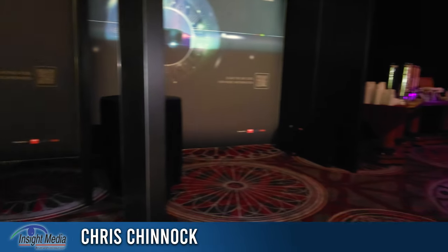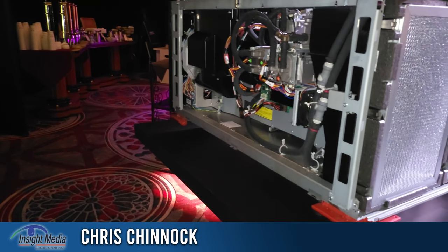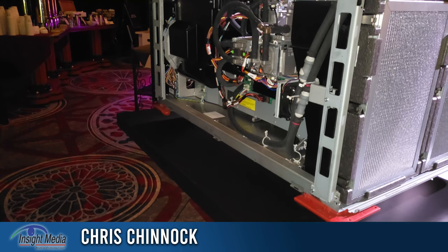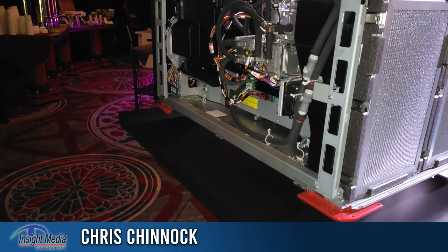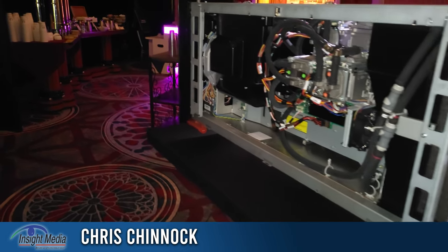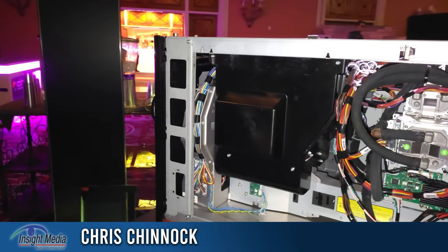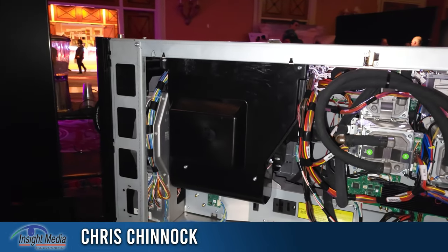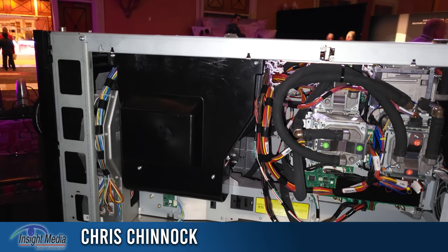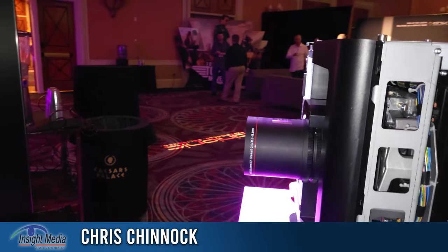In terms of new models, they're introducing a couple of new models at the show. These are 20,000 and 25,000 lumen projectors that are 2K resolution. The way Cineonic has separated their models, all of the 2K models are laser phosphor solutions, while all the 4K models are RGB laser.